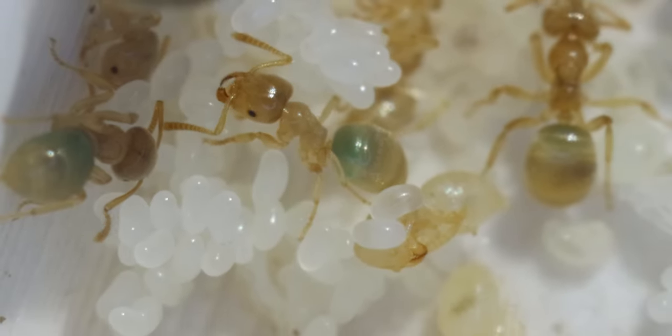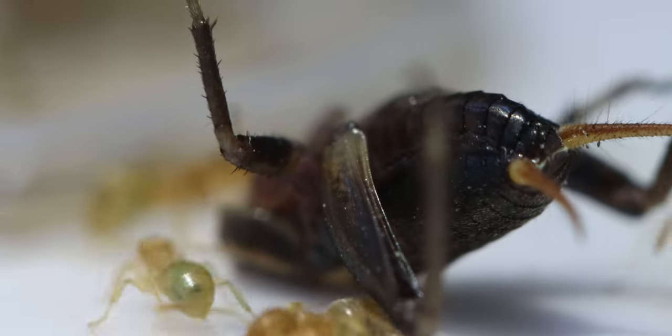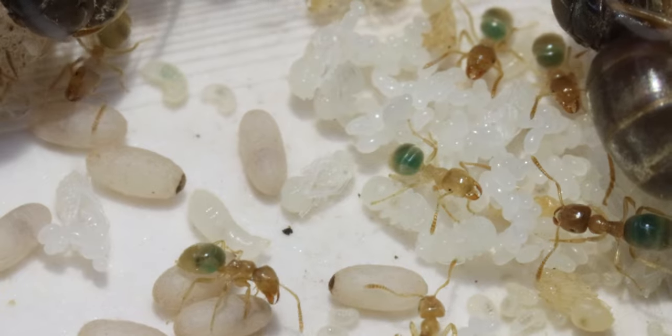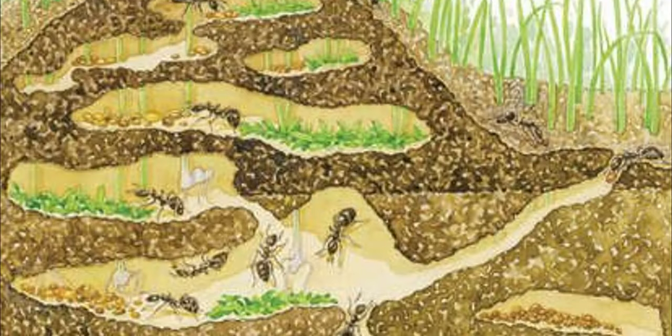Today we are checking up on one of my smallest ant species. The yellow meadow ant, as it's commonly known, is a small yellow colored ant. In the wild, they live a lot lower down than normal ant species.